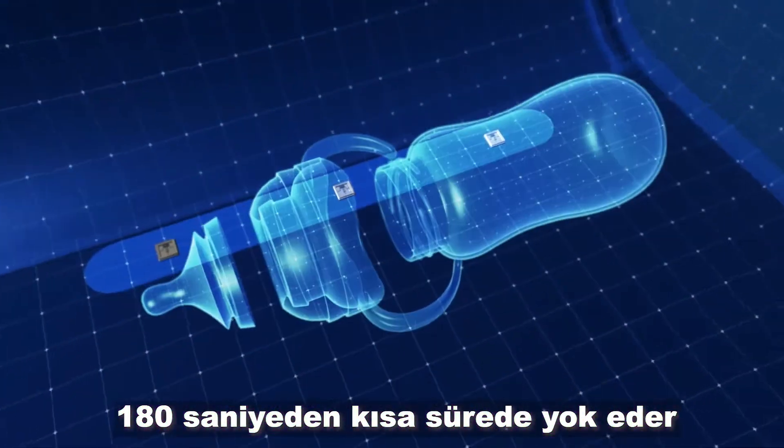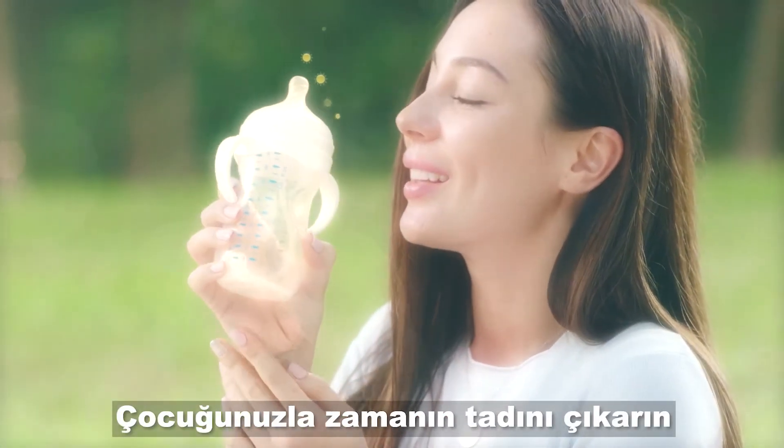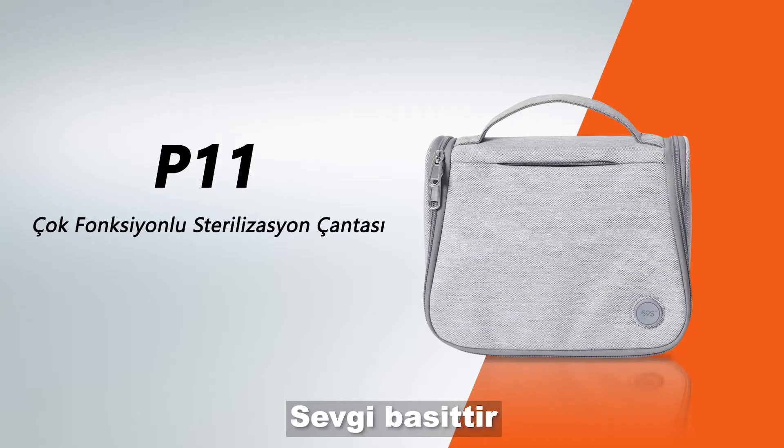In less than 59 seconds. Smell the freshness of the sun, enjoy the time with your child — love is simple.